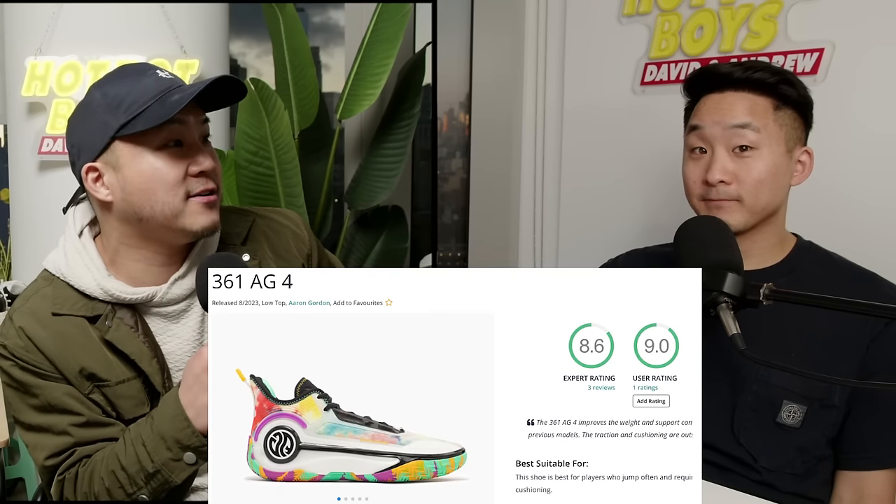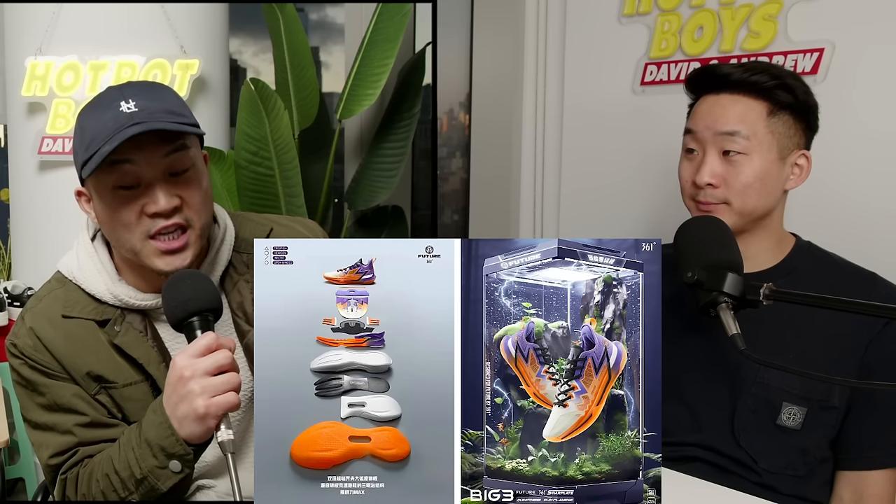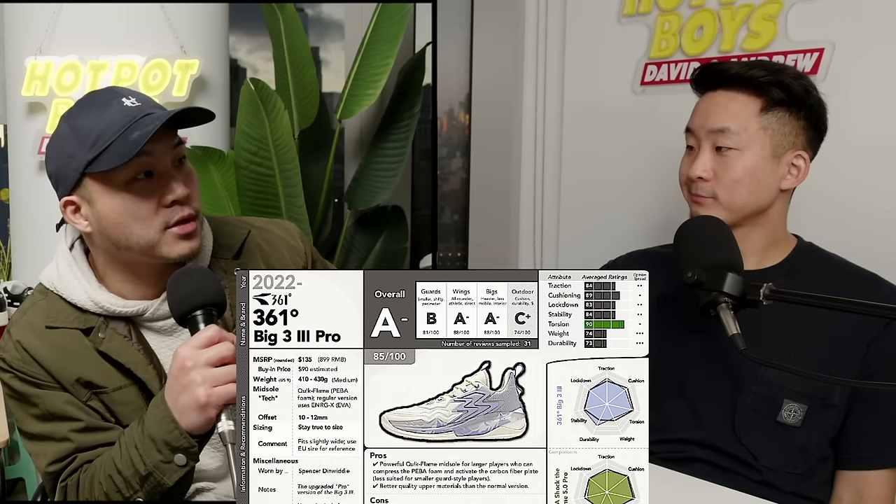I'll be interested to see how his full signature looks. David, you gotta buy a shoe off this list right now — yes, you have to spend the money. Probably the GT Jump 2 since I had the GT Jump 1 but it was messing with my Achilles a little. My favorite brand right now that is trending upwards — and funny because it's not even a top-tier Chinese brand, it's considered second-tier — is 361. Guess who they just signed: the reigning best player in the NBA, Nikola Jokic. They've also got Aaron Gordon with the AG4, and right now I'm wearing the 361 Big Three Pro worn by Kentavious Caldwell-Pope.